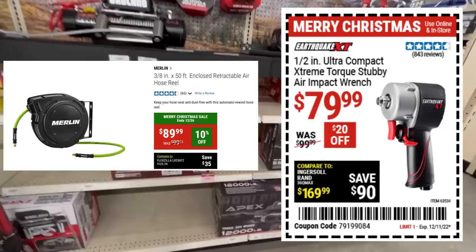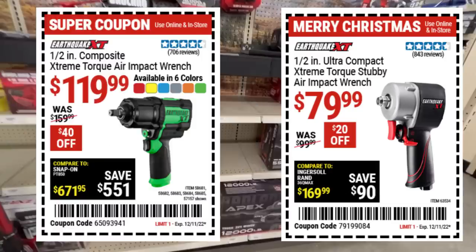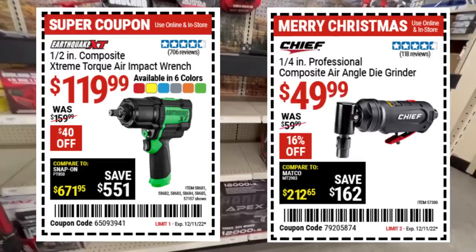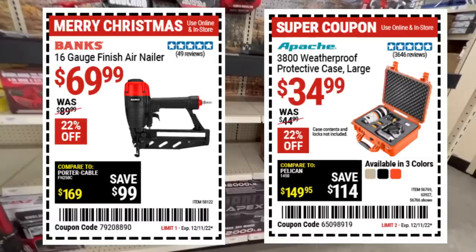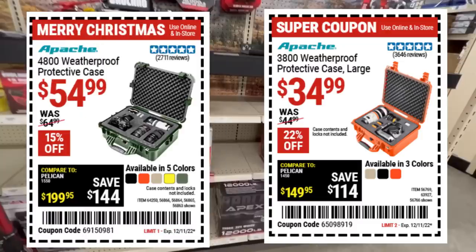For air tools, the ultra-compact Stebby for $80 is kind of a prosumer borderline, and the Earthquake impact at $120 is also in that prosumer-to-value-pro level. Chief has been rocking it with their tools — the composite air angle die grinder for $50 is a nice pickup. Nail guns are also there. Apache cases — I cannot say enough about them. I know they're a Pelican copy, but they're just as good. When I went to buy another one and looked at the price difference, the Apache just rocks it.